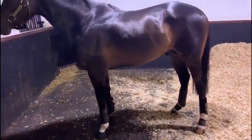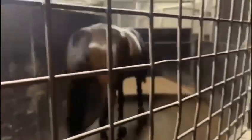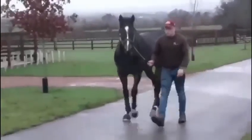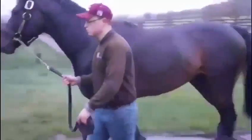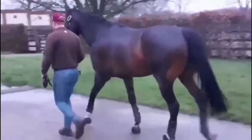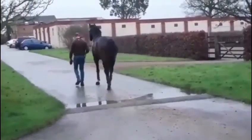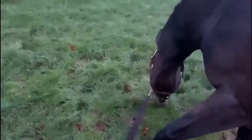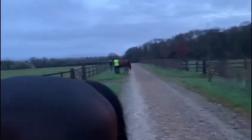Cameco's just been groomed and got his boots on, ready to go on the walker. Then from the walker he'll go for an hour hand walk around the stallion track. Cameco having a hand pick after his hand walking with the other stallions — Havana Gold, Lightning Spear, and Sea Star in the background.